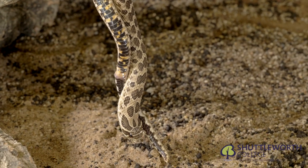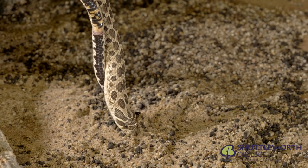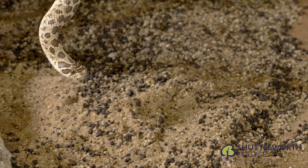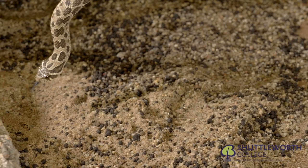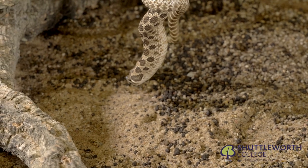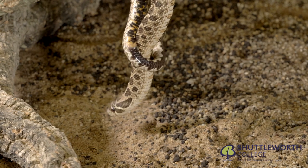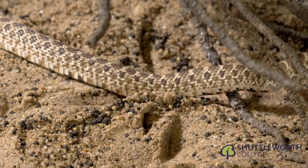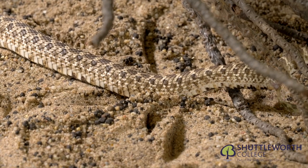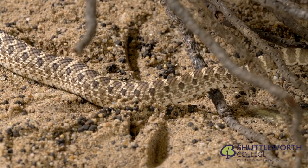Here we see the natural belly scales of the snake and the cloacal opening. Below the cloacal opening we consider to be the tail of the snake. The snake scent-marks its surroundings, and you can see the cloacal opening where the male will mark his territory.